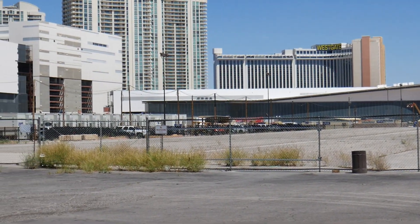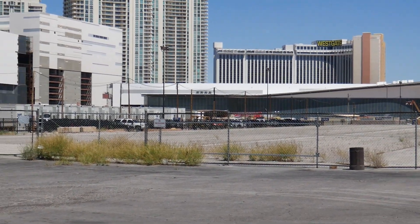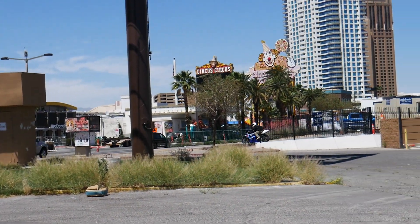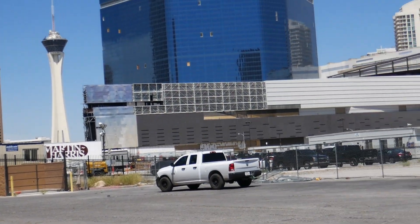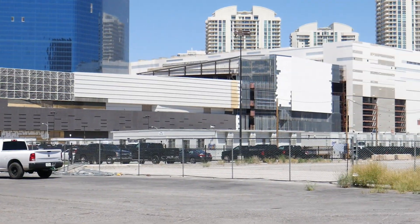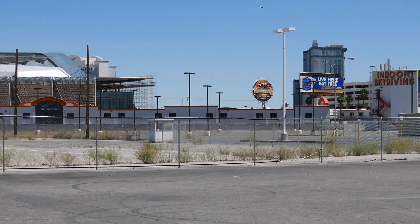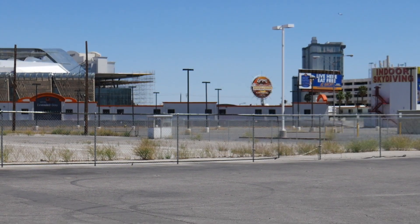Elon Musk's Boring Company is supposed to have an entrance and exit somewhere around here, because you want it as close to the strip as possible. There are people staying at the Circus Circus or even Resorts World. The Drew is, I believe, dead in the water — lost their funding. I believe the tunnel entrance is going to be over here, and the tunnel will go all the way to the east side of the convention center.